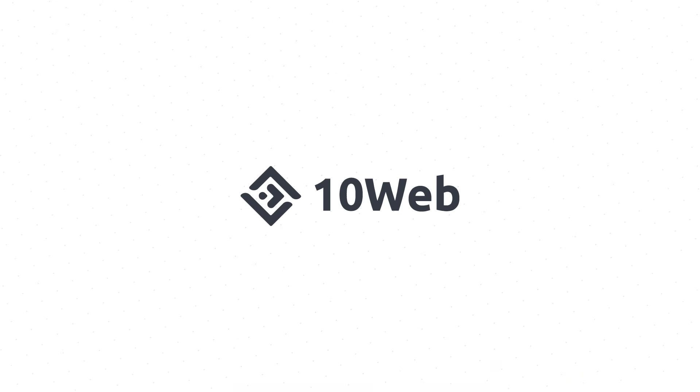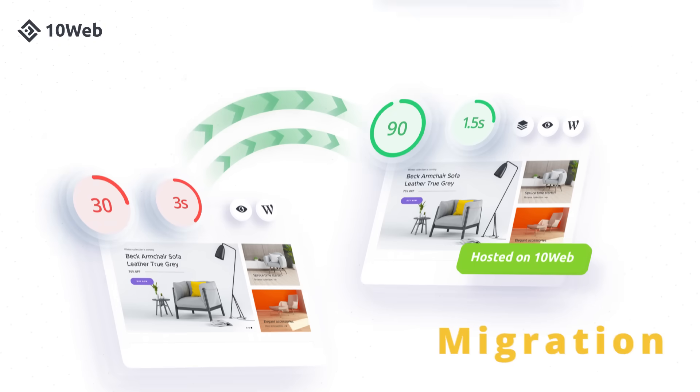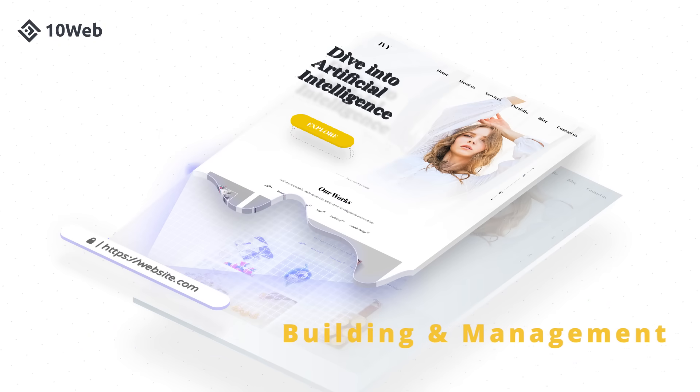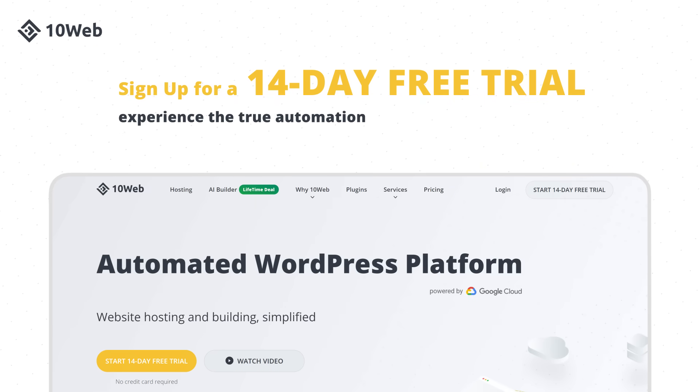This video was brought to you by TenWeb, an automated WordPress platform designed for agencies. Automate hosting, speed optimization, migration, site building and management, and skyrocket your agency growth. Sign up for a 14-day free trial and experience true automation.